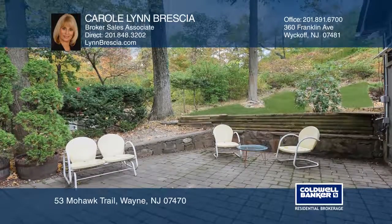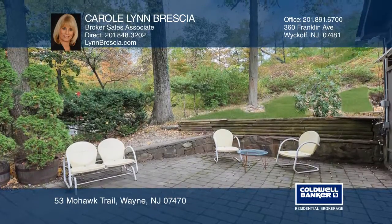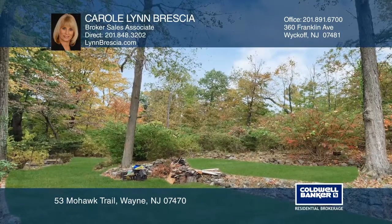The updated bath boasts a walk-in shower and freestanding tub. There's a private rear yard, and the home has Pines Lake privileges.